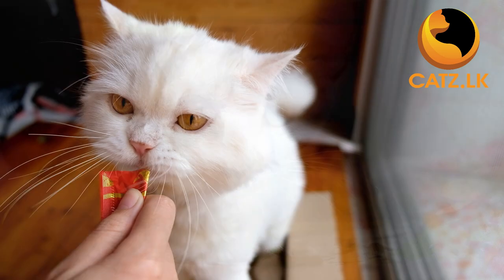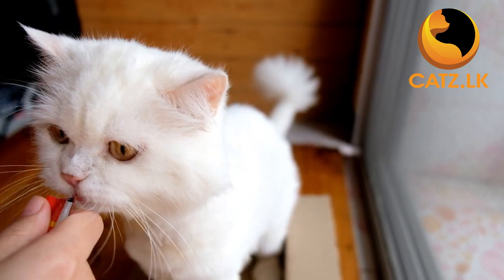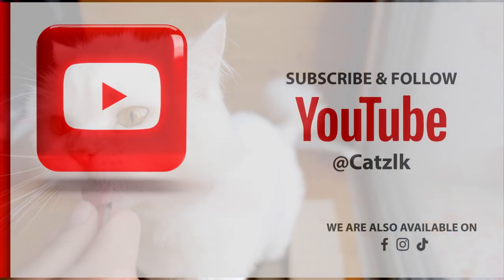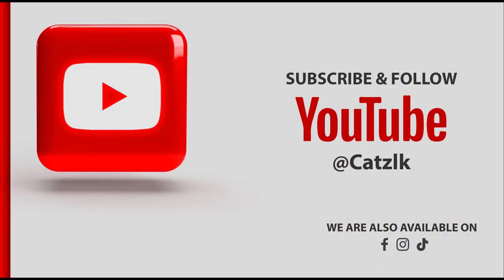Remember, providing healthy and nutritious meals on time leads to a happy and healthy life for your feline friend. If you found this video helpful, please give it a thumbs up and subscribe to our channel for more valuable tips for new cat owners.